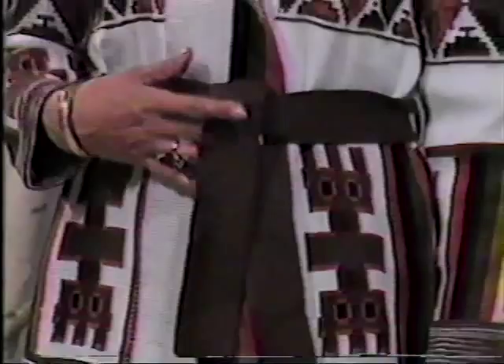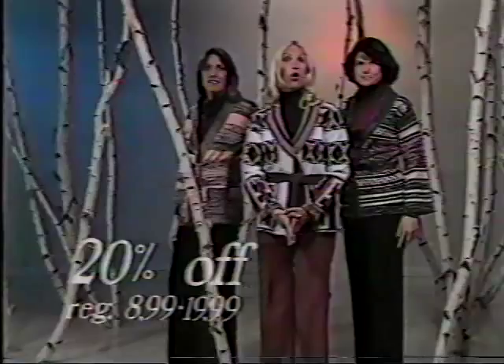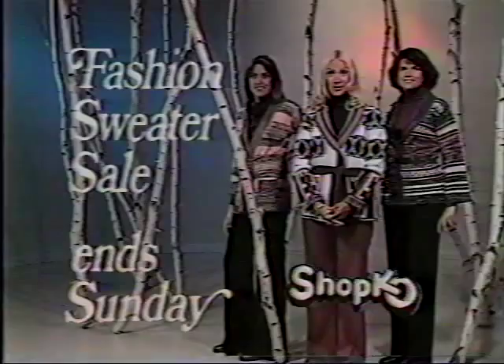Choose from the widest selection of wrap sweaters around, all at 20% off. Now through Sunday — come in from the cold to Shopko.